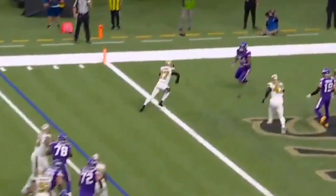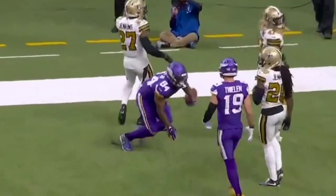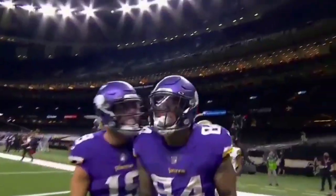Play action. Cousins looks left, has a man, pass is caught for the touchdown. Irv Smith.